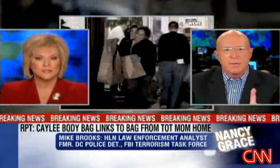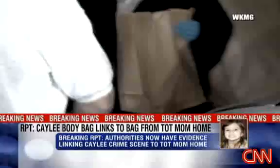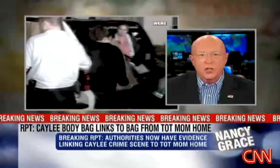That bag that Cindy Anthony turned over in July is going to play a big role in this. What they can do is microscopically compare the perforations — the number, the way it was torn — and then compare that to the bags they took in the second search warrant after they found her, to see if they match up. They should be able to do this at the Florida Department of Law Enforcement lab.